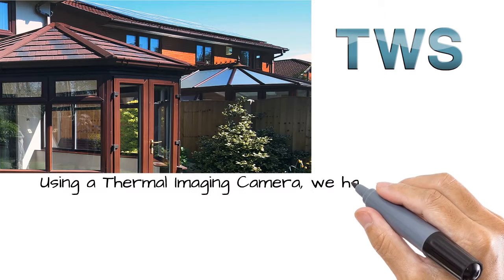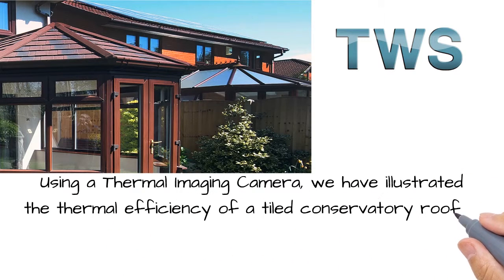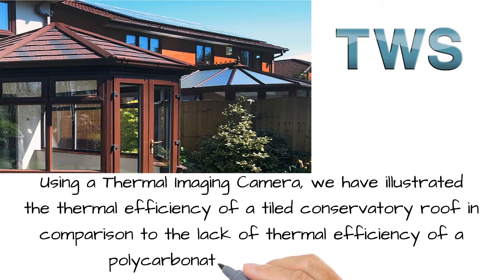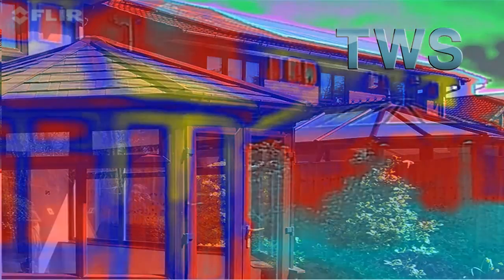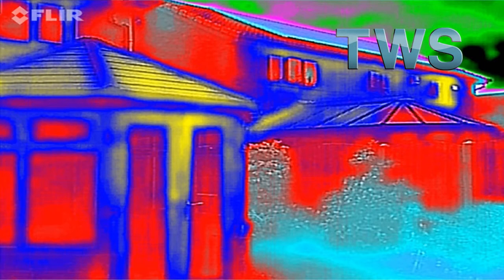Using a thermal imaging camera, we have illustrated the thermal efficiency of a tiled conservatory roof in comparison to the lack of thermal efficiency of a polycarbonate conservatory roof. The image was shot before the sun came round onto the roof to enable the thermal camera not to be influenced by the heat from the sun, and just show the internal heat escaping through the conservatory roof.